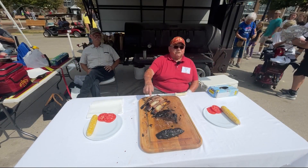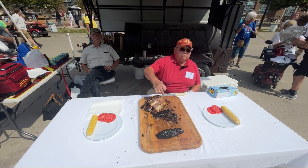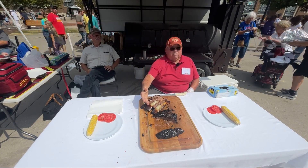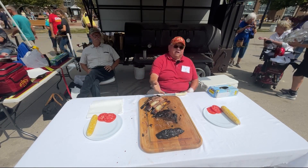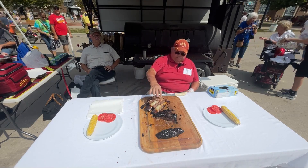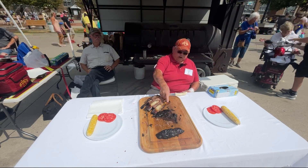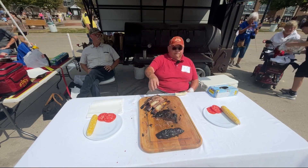Normally when you have ribs, you think you cut them with the bone in between and then you have the rib with what's on top. I laid the knife flat, came down the bones, took the meat off. You still got the bone — you can pick it up and chew on it if you want — but you got all the meat in one big chunk where you can lose yourself.